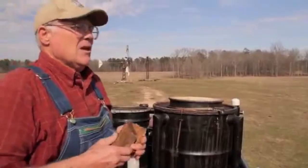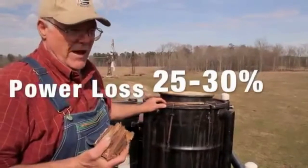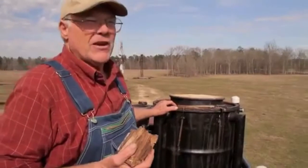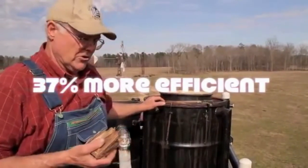Hello everyone. Sometimes people claim something and we can't verify what they are saying. For example, Wayne Keith says that loss of power will be somewhere between 25 and 30 percent. You won't have the power you've got on gasoline, but as far as efficiency, we've done tests where it's 37 percent more efficient running the wood versus gasoline.